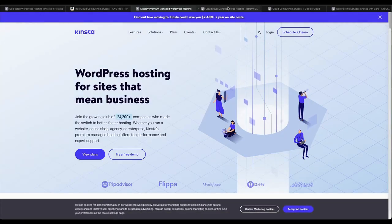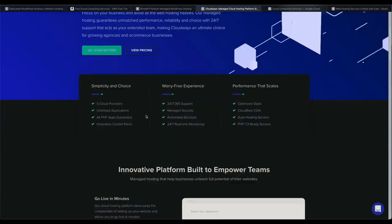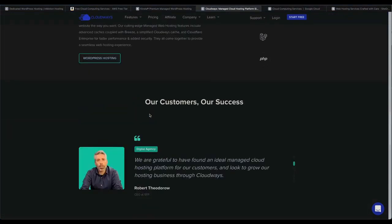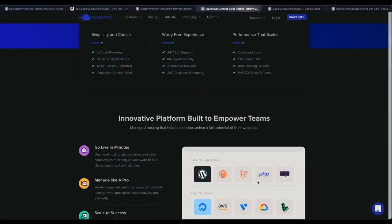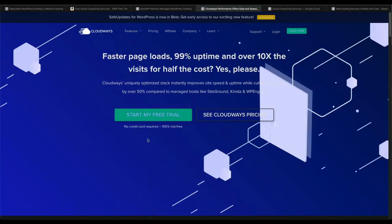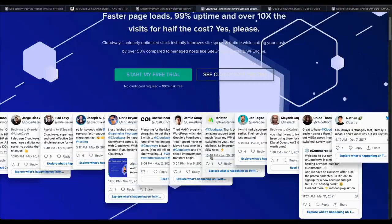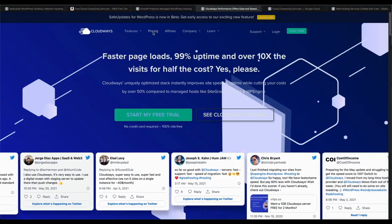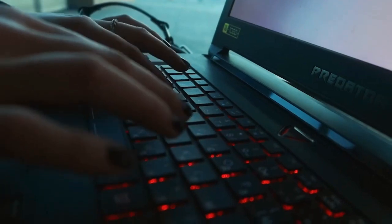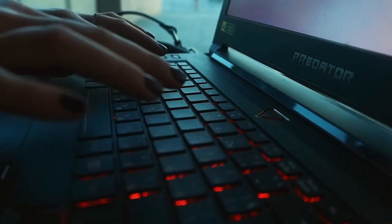Basically, you select how many CPU cores you need, memory, and SSD disk space, and SiteGround gives you a price you will need to pay per month. SiteGround also provides free setup and transfer for your website. It has cPanel and SSH access depending on what you may feel comfortable with. A free Cloudflare CDN is provided with the basic plan. You also get free SSL and dedicated IP addresses.